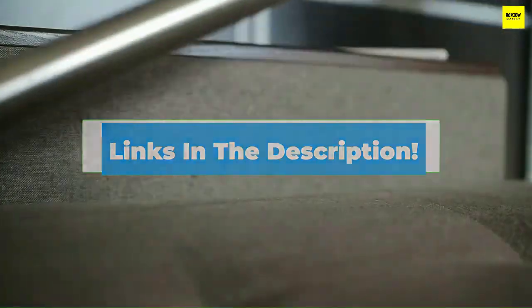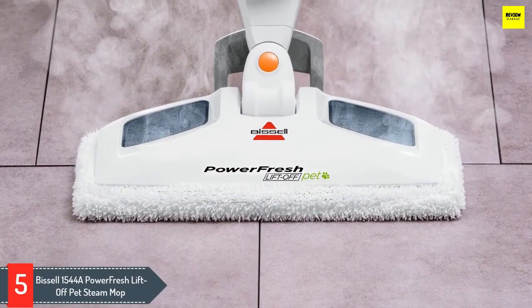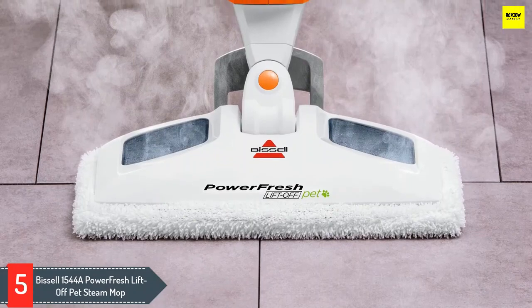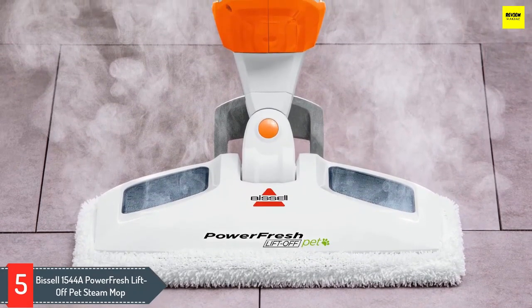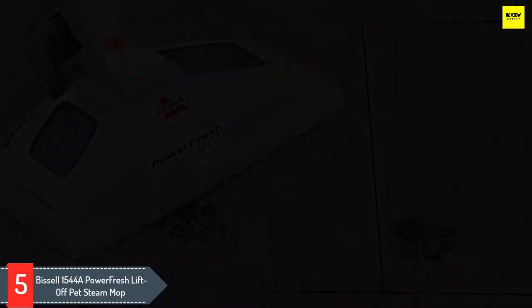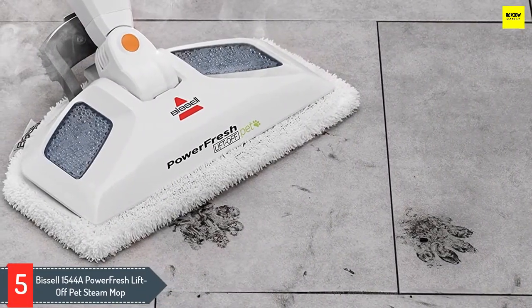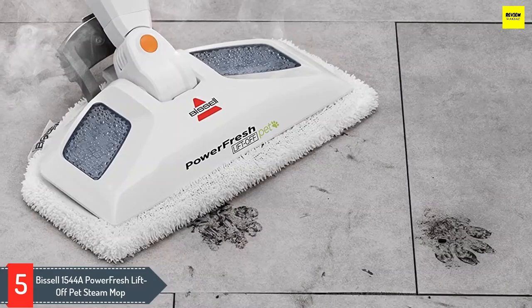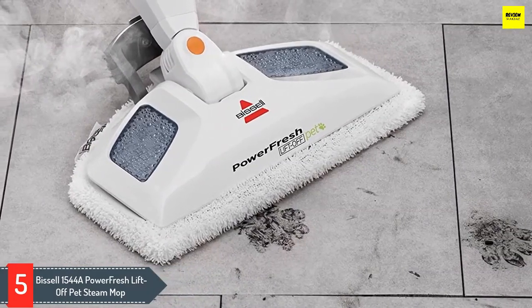Number five: Bissell 1544A PowerFresh LiftOff Pet Steam Mop. With two modes of operation, the Bissell PowerFresh LiftOff Pet Steam Mop is a versatile steam cleaner suited for any home, whether or not you have pets. The 13 included accessories include useful tools like bristle scrub brushes, a window squeegee, a grout cleaning tool, a fabric steamer, and more. This multi-purpose steam cleaner functions as an upright unit with a floor cleaning attachment.